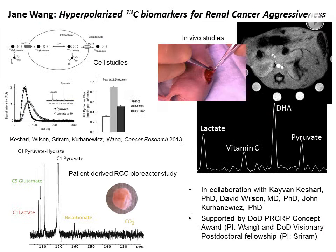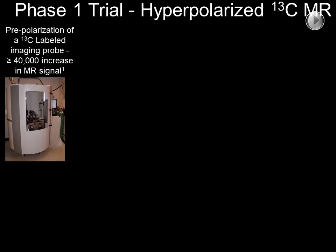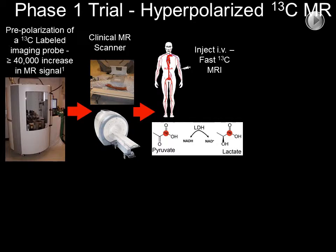We are also very interested in the development and clinical translation of a new molecular imaging technique, hyperpolarized C13 MR, that can provide simultaneous information about renal cancer metabolism and redox capacity — parameters that are useful in identifying aggressive disease. Hyperpolarized C13 MR can also be used for diseases other than cancer, as shown in this slide, in the setting of diabetes. Moreover, UCSF was the first to demonstrate the safety and feasibility of using hyperpolarized C13 labeled pyruvate to image prostate cancer in patients.